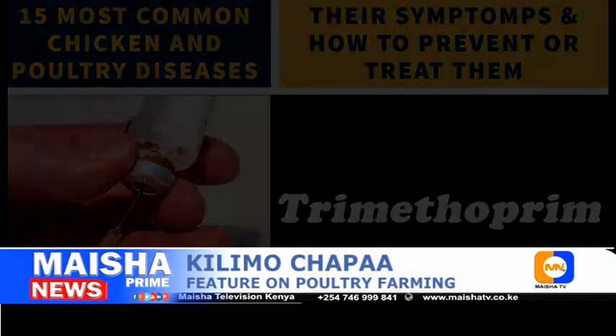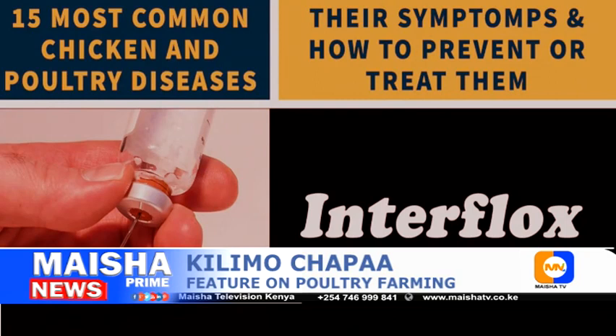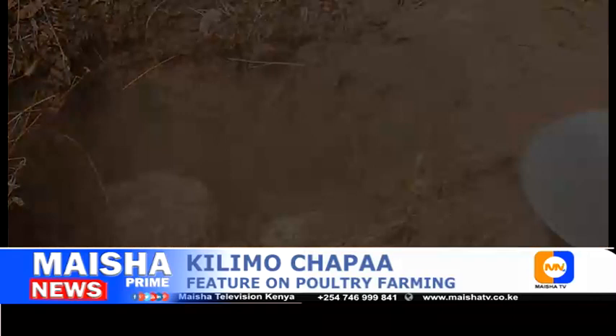Infectious coryza can be treated with antibiotics and sulfa drugs. Oxytetracycline and enrofloxacin, as well as trimethoprim combined with sulfa drugs, can be used to treat infectious coryza. Other drugs include Recipromycin, Colozone, Doxine, Interflox, and Coliflox. Chickens can be protected from this disease through vaccination. Dispose of all infected chickens or those that have recovered, maintain sanitation and hygiene, and avoid keeping chickens of different ages together.